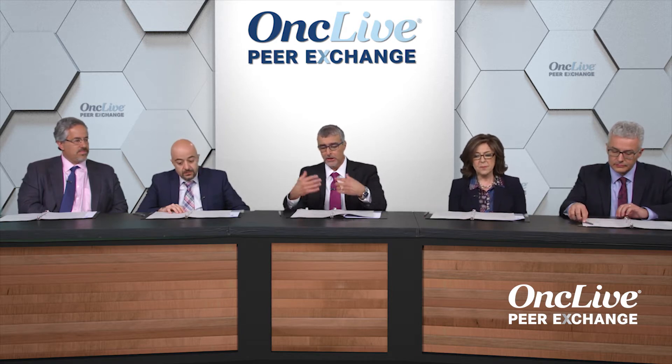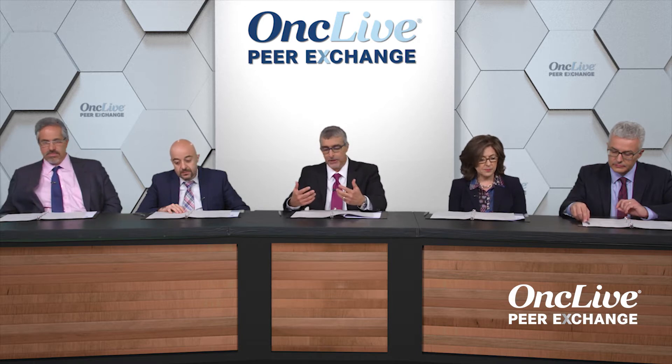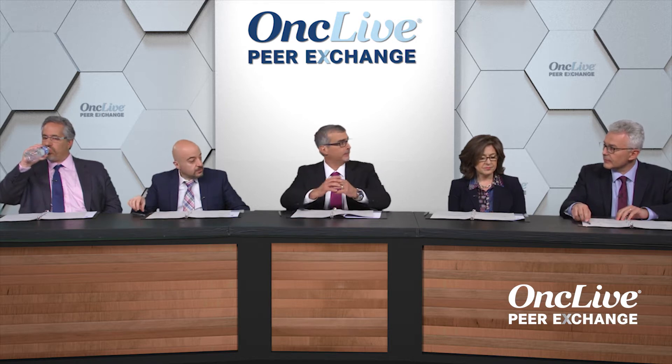Let's talk specifically about one of the myeloproliferative neoplasms — polycythemia vera — starting with making the diagnosis. How do these patients typically present? Polycythemia vera, as the name implies, means all the cells are growing without control, but we are really talking about erythrocytosis. This is the underlying unique feature of this particular MPN, and it's present in everybody, provided there is enough iron.